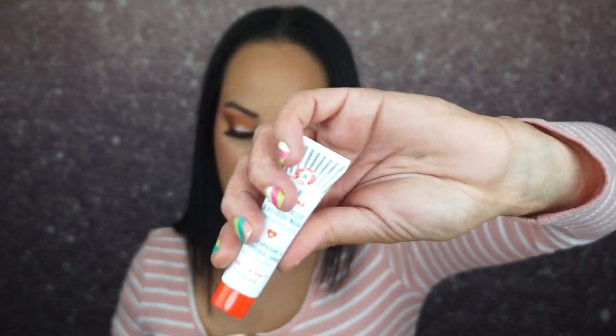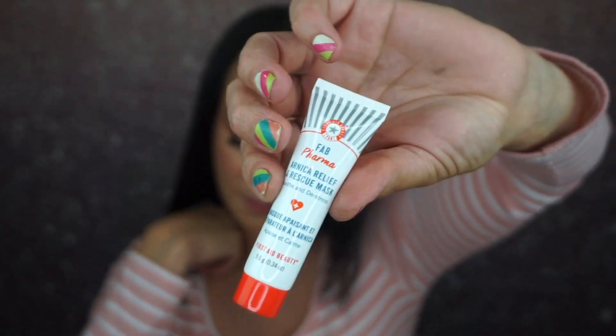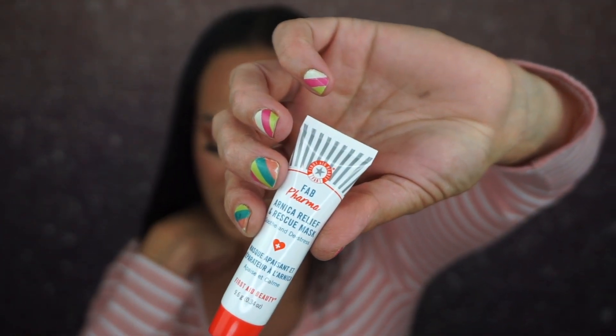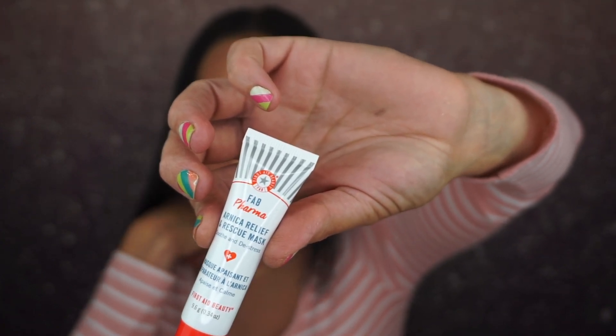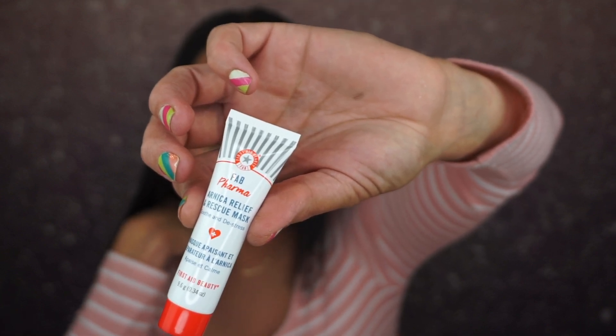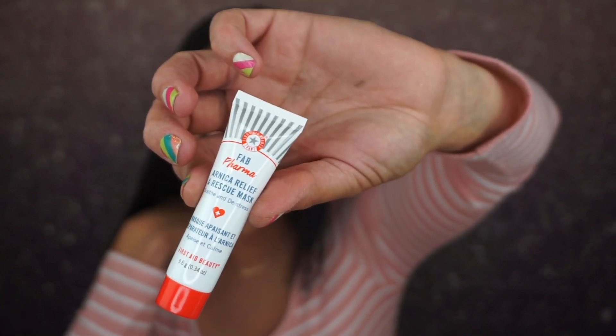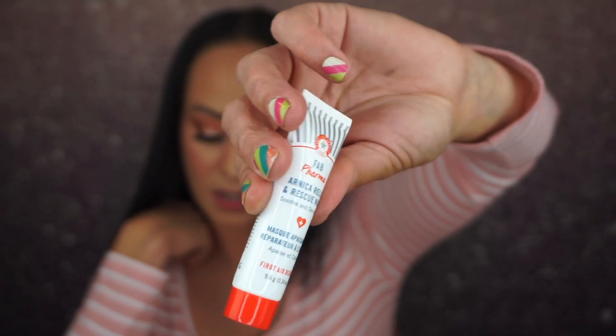The next thing is the Fab Pharma Arnica Relief and Rescue Mask — the full size retails for $32, though this is not full size. It's inspired by traditional pharmacy treatments. This nurturing mask is infused with a cocktail of potent herbal ingredients like anti-inflammatory Arnica, Centella Asiatica, and Calendula flower to soothe stressed-out skin in just 15 minutes.